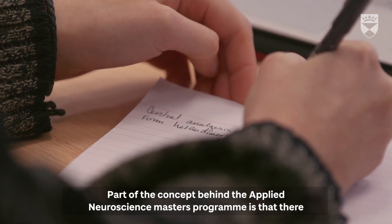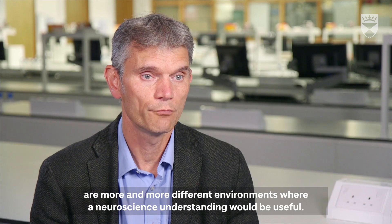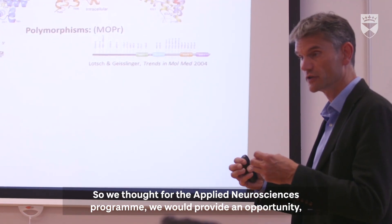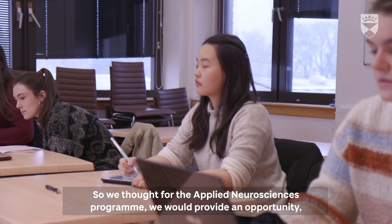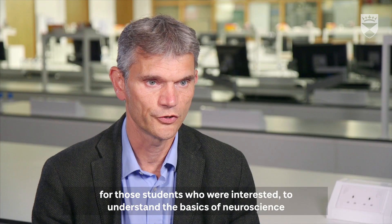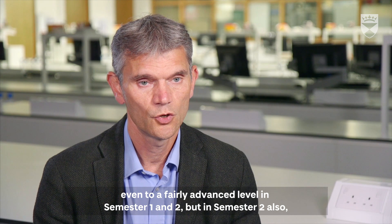Part of the concept behind the Applied Neuroscience Master's program is that there are more and more different environments within which a neuroscience understanding would be useful. So we thought for the Applied Neurosciences program we would like to try and provide an opportunity for those students who are interested to understand the basics of neuroscience, even to a fairly advanced level, in semester one and two.